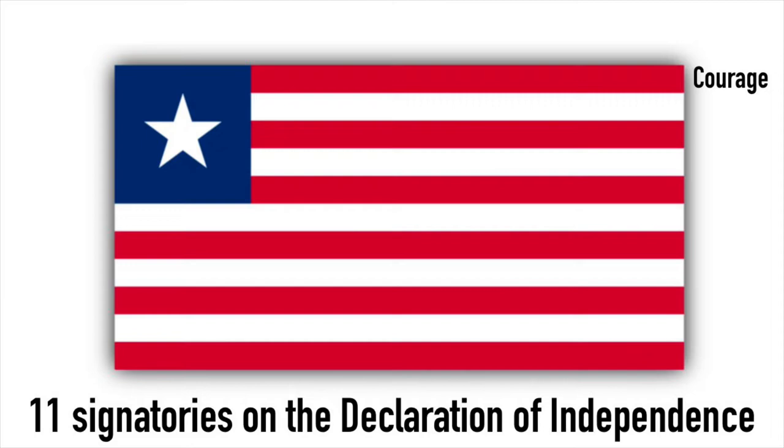The 11 stripes symbolize the 11 signatories of the Liberian Declaration of Independence. The red and white colors symbolize courage and moral excellence, the white star represents the freedom that the ex-slaves got, and the blue square symbolizes the African mainland.